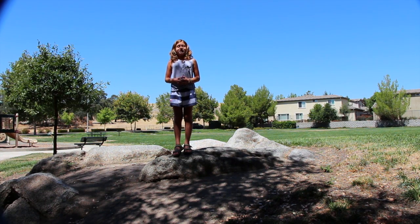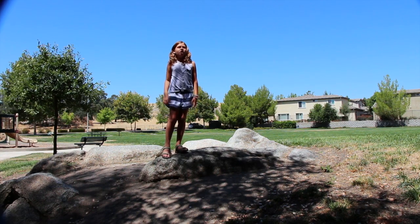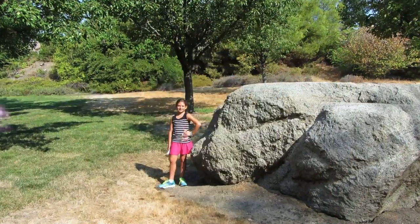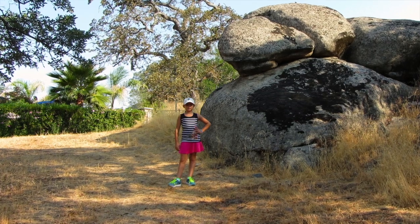Hi again. We are still at the park. Did you know there is an exciting part about this park? There are bedrock mortars, also known as grinding stones. These, we believe, are from an Indian family that once lived here. This is an exciting adventure all about Rocks in Rockland. Back to you in the studio, Jessie. Have a great day.